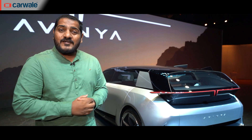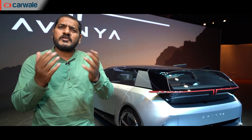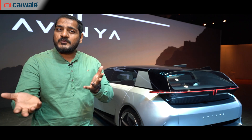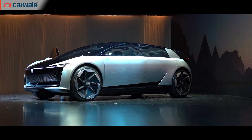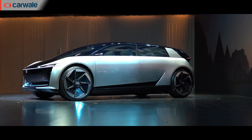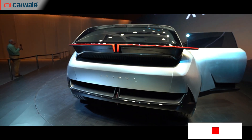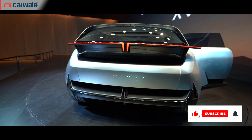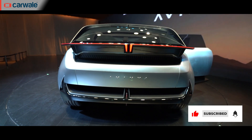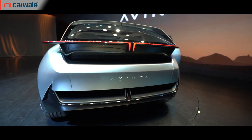So that's the Tata Avenia for you. It's one of the many Tata concepts that has us intrigued. Dear viewers, let us know what you think about it in the comments section below. For more information on the Tata Avenia and other Tata models, you can visit our website at www.carwale.com. Do remember to hit the like button if you like what you see, subscribe to the channel, and hit the bell icon so you never miss an update from the CarWale channel. Until next time.